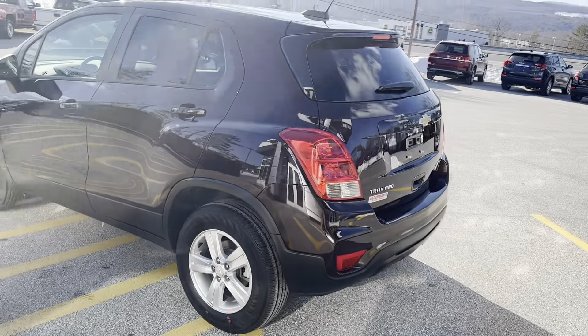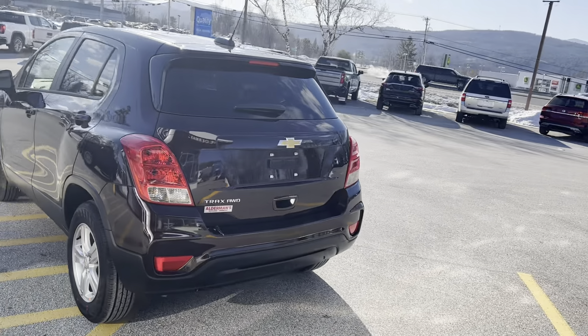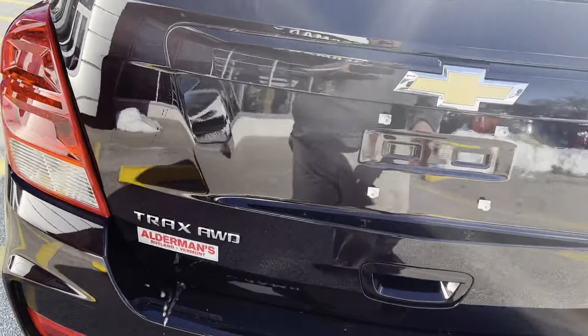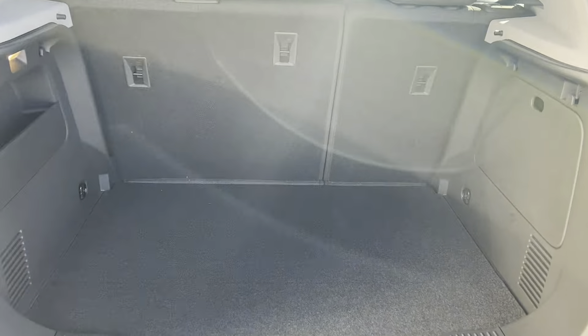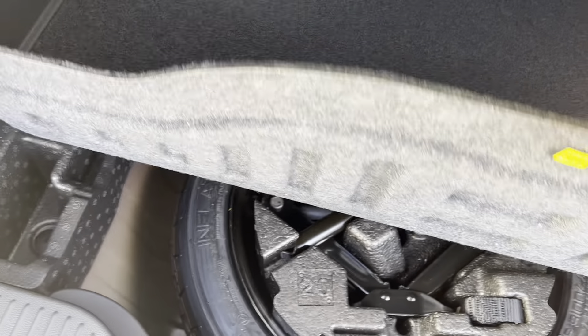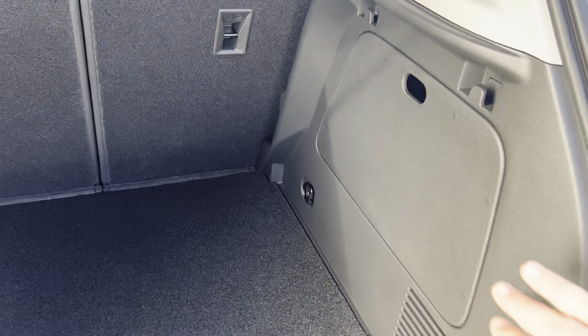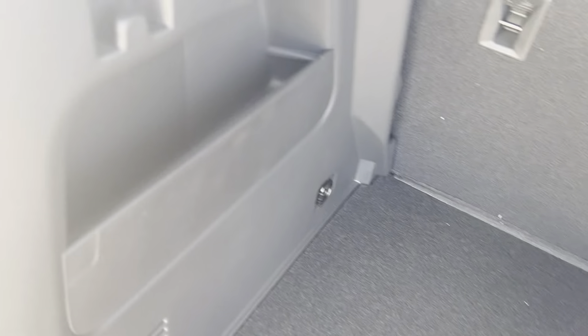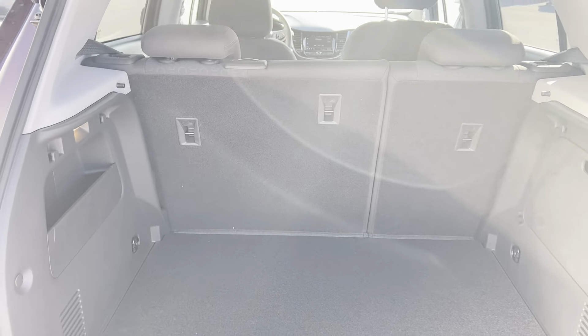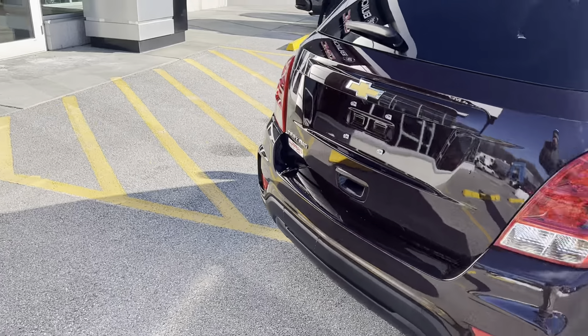I really do love this color — Black Cherry is the name of it. Opening up the rear tailgate: underneath here is your spare tire and emergency roadside kit. You also have storage on the side as well, so those things don't have to rattle around. 60-40 split rear seats, and the tailgate is very easy to pull down.